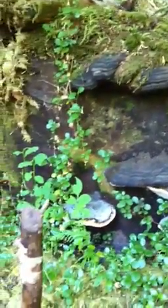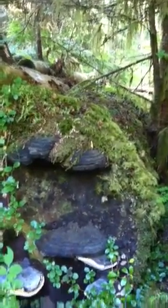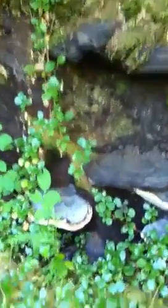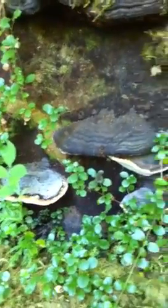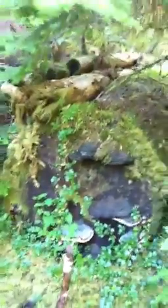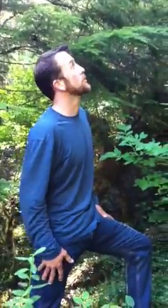This particular fungus is called the red belted conch. It's a type of polypore mushroom. Polypore mushrooms tend to have this shelf-like character, and the really cool thing about polypore mushrooms is that they serve a very important ecosystem function. You often find them on dead and decaying logs, and what they do is they help break down these logs into the basic nutrients that all these plants you see growing around here will utilize to end up growing big.